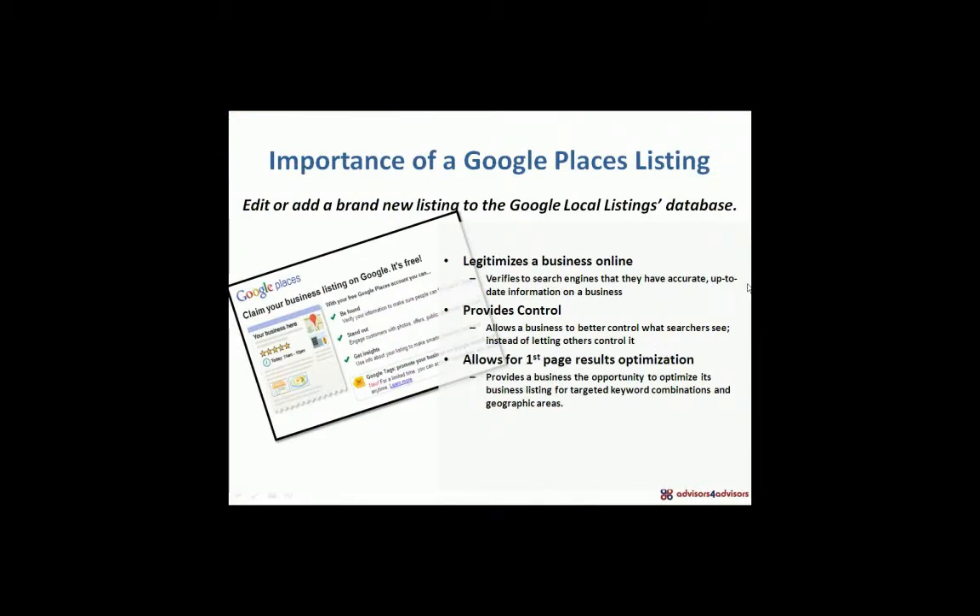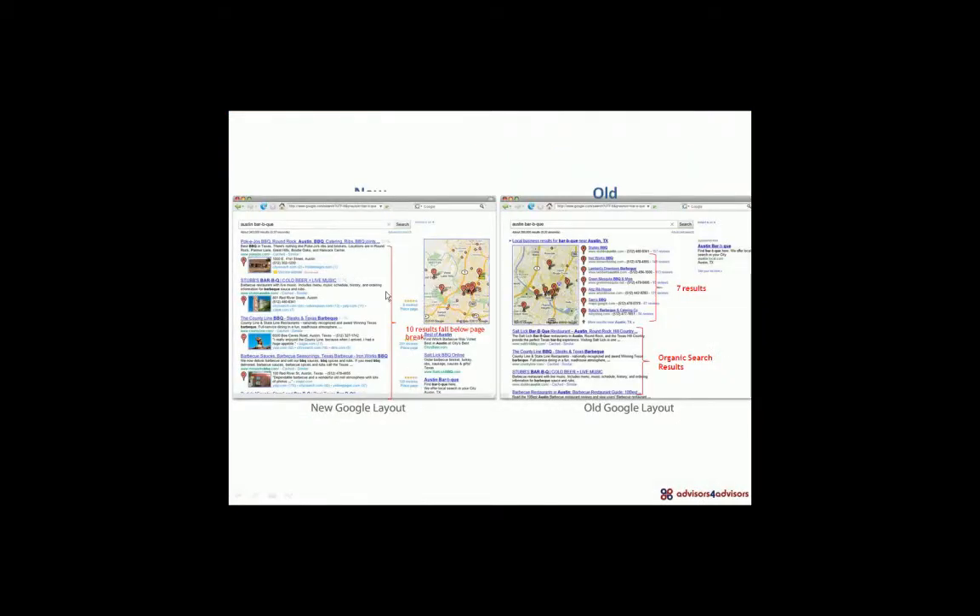If you look at the old versus the new layout, in the new version we have the map off to the right, and Google Places listings now dominate the whole first page. Before October, the Google Places real estate on the homepage was a lot smaller — we had the map and seven results. Today, we have a full ten results, and that new layout doesn't leave room for what's called organic search results.